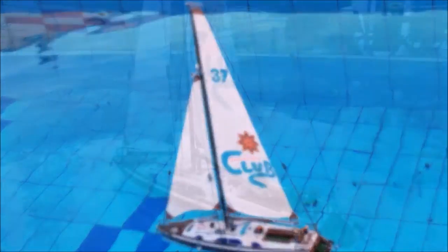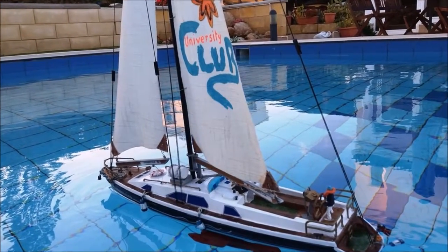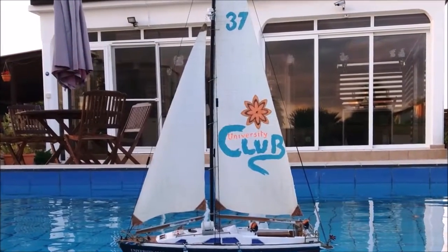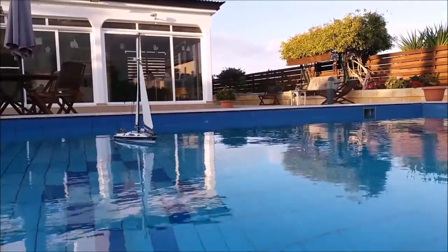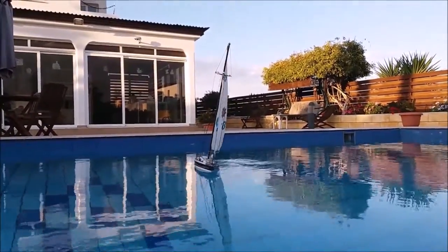Hi again. I said I would talk to you about sailing the yacht after we'd made it. This was the first trials in the swimming pool. The problem with the pool actually is that the wind direction and strength is quite variable because of the walls around.